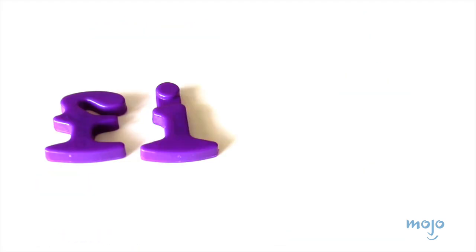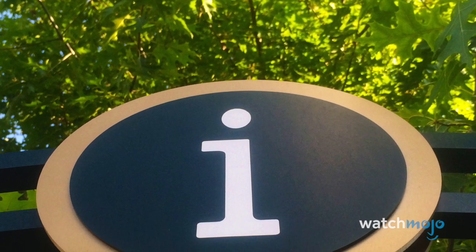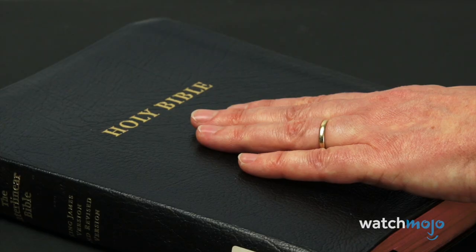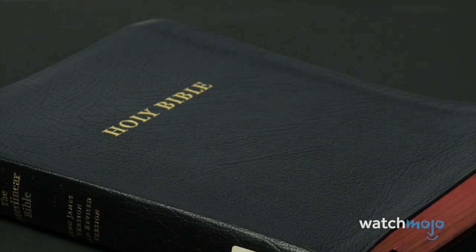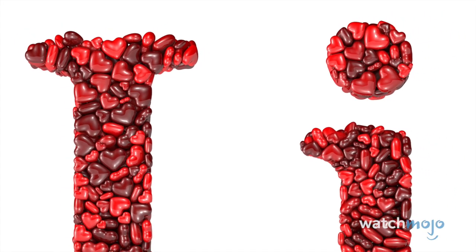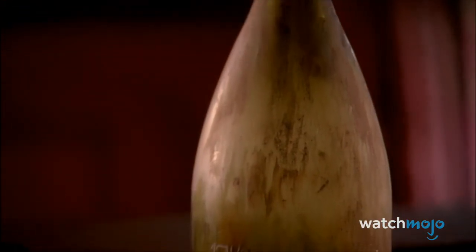Number 2: Tittle. It's as fun to say as it is to look at, but the definition is actually incredibly boring: a tittle is the little dot above your lowercase i's and j's. It's also called a superscript dot, but that's not nearly as much fun to say. While the word is incredibly rare, it can actually be found in the Christian Bible, where Matthew writes, 'one jot or one tittle shall in no wise pass from the law till all be fulfilled' — basically old-timey talk for cross your t's and dot your i's.